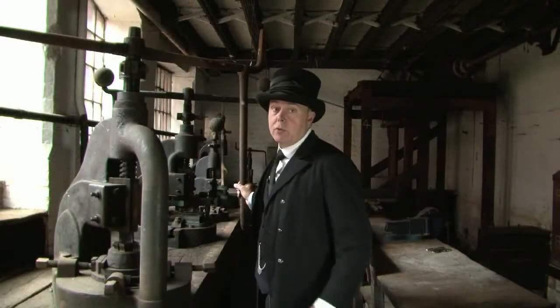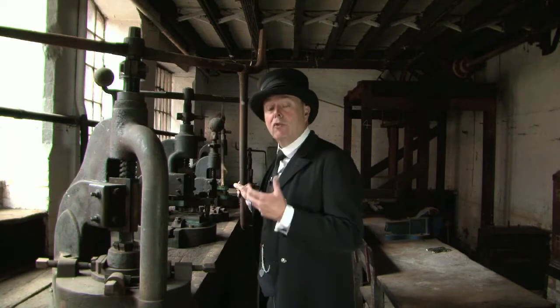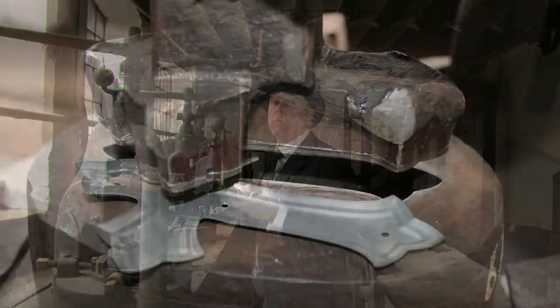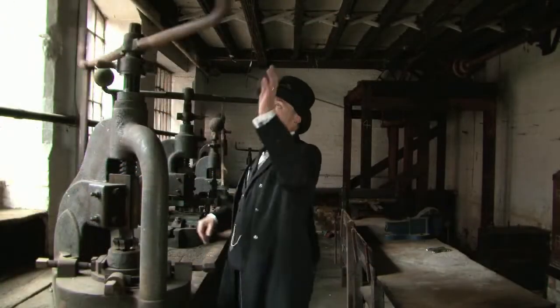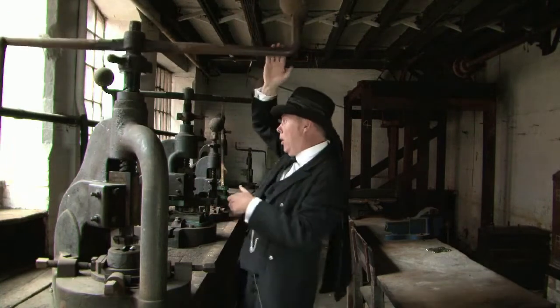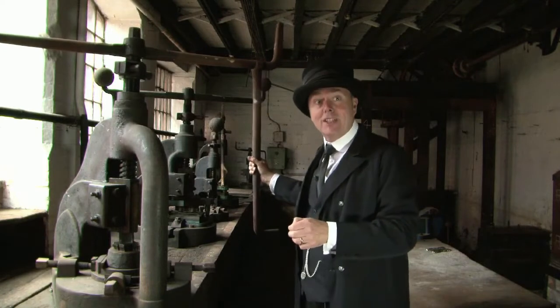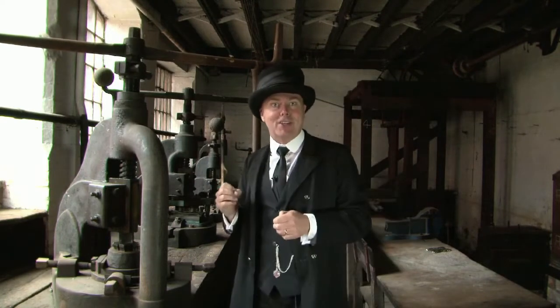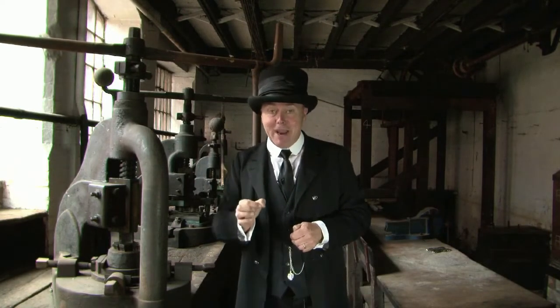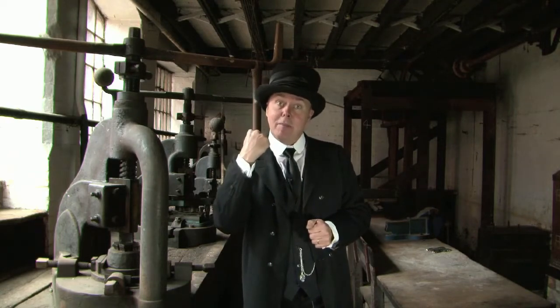Equally as dangerous was the women's work, working over here next to the windows on the fly presses. What they were trying to do was to remove the excess material from the pressings that the men had made whilst down in the pit. They would push the fly press away from them to open it up, put the metal inside, and then pull it back down with great force. The women that worked in here were strong and muscular — in fact, it was said that the men would never argue with them, because the chances are they'd give them a right hook.